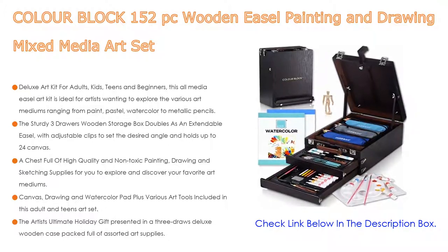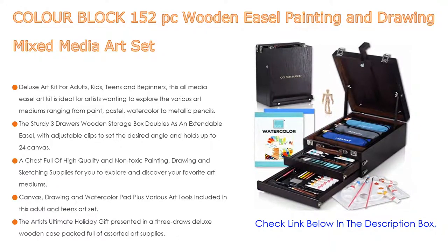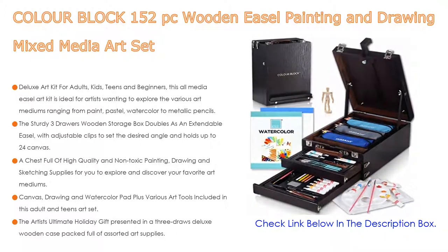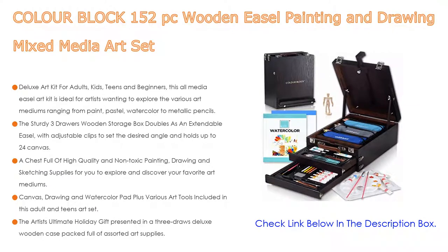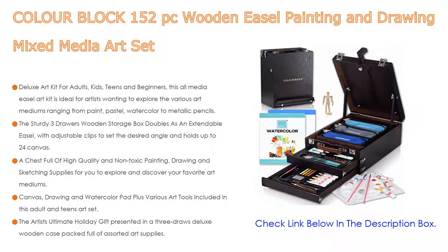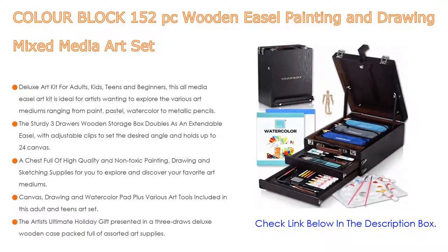A chest full of high-quality and non-toxic painting, drawing, and sketching supplies lets you explore and discover your favorite art mediums — whether it be painting in acrylic or watercolor, drawing with soft and oil pastels, or sketching with charcoal or colored pencils. All the pencils are neatly organized in three color-coated pencil cases. Also included are canvas, drawing, and watercolor pads plus various art tools: paintbrushes, palette, palette knives, sharpener, erasers, color wheel, viewfinder, watercolor brush pen, and more.